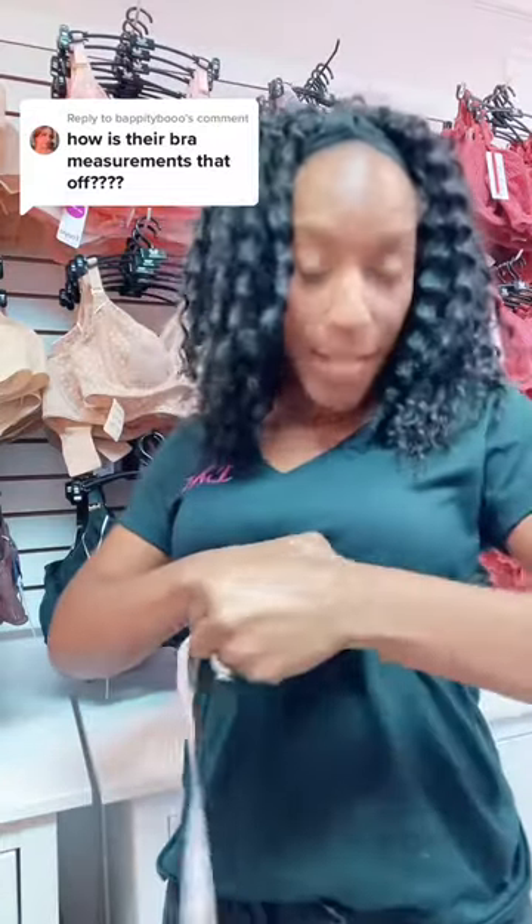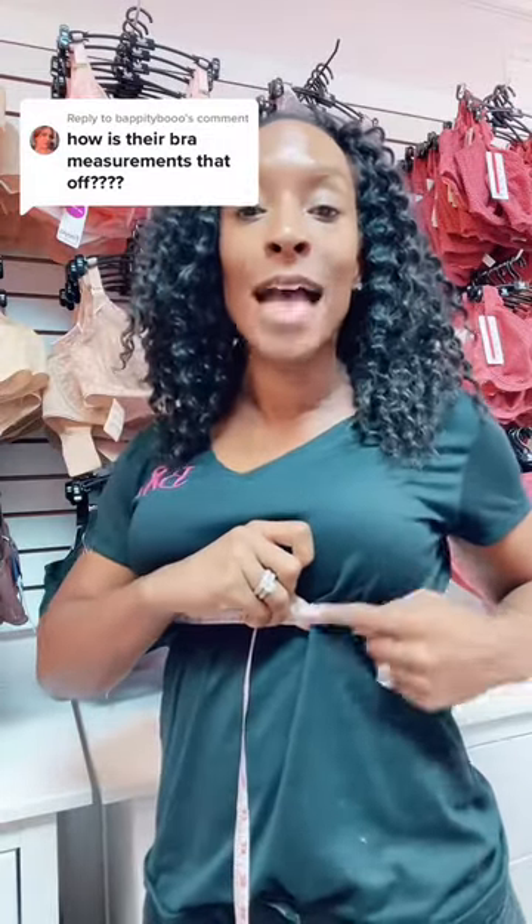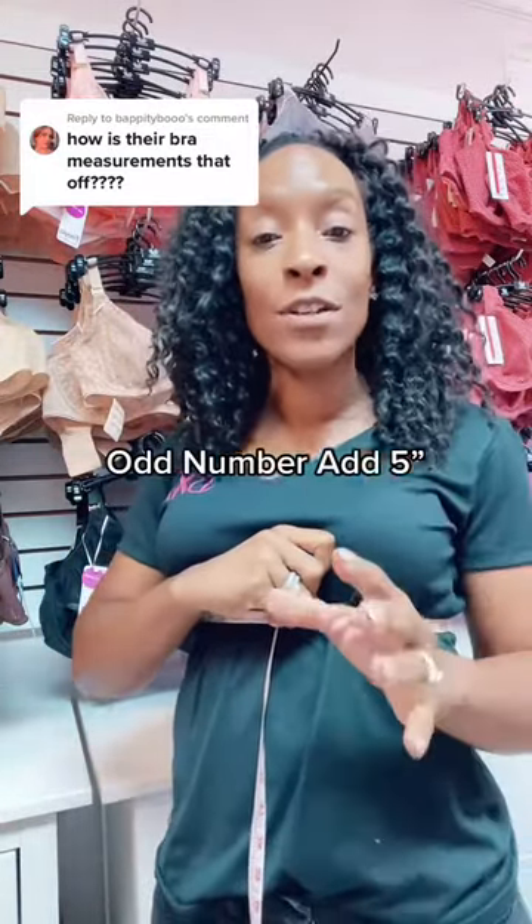So in the 1930s, if you measured somebody's bra size and they measured an odd number, you would add five inches. If it was an even number, you would add four.